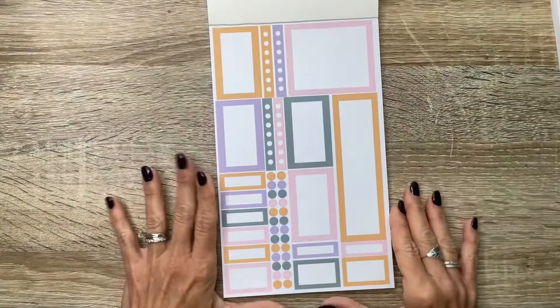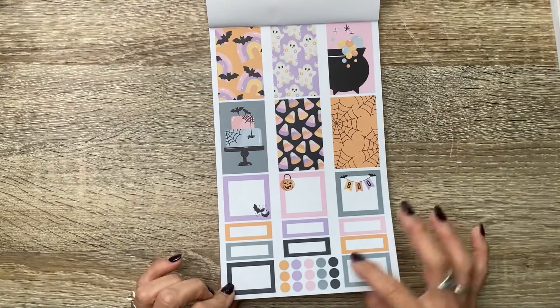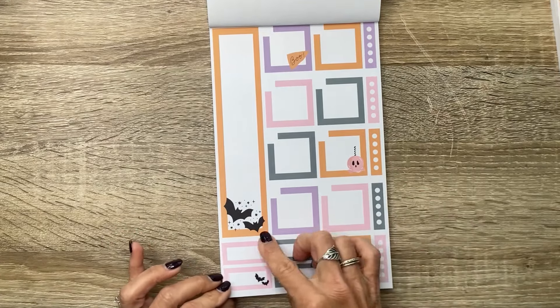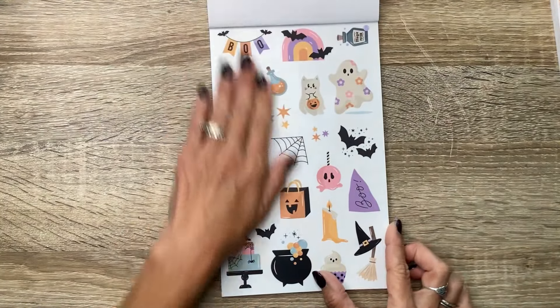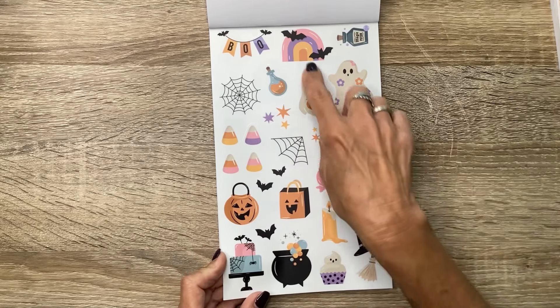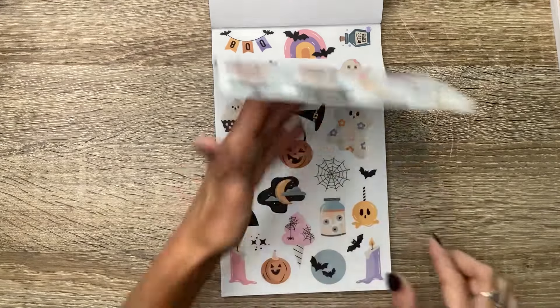So pretty — I love the pastel vibes for Halloween. And here are the full decorative boxes as well as the functional boxes. Some of them are plain and some of them have little embellishments — look at the little bats and sparkles. We've got our monthly boxes and our checklist bars. And then the clear stickers — this is just adorable. I love this: the little cat ghost and the little pastel rainbow and all the little treats, the candy corn.